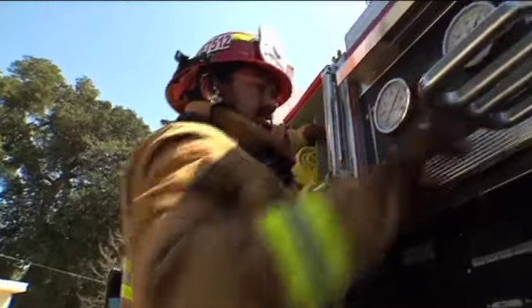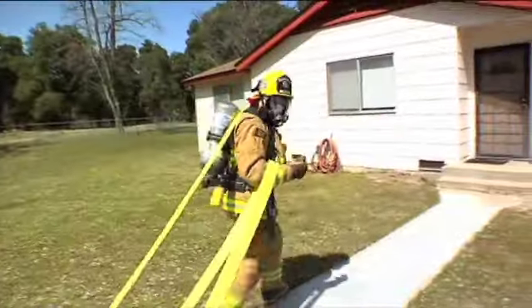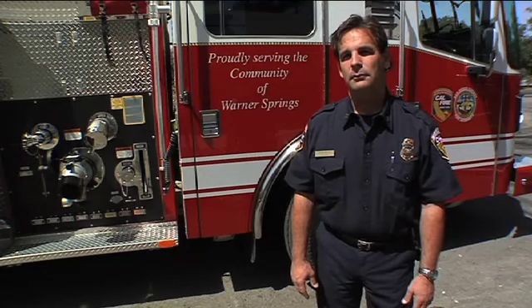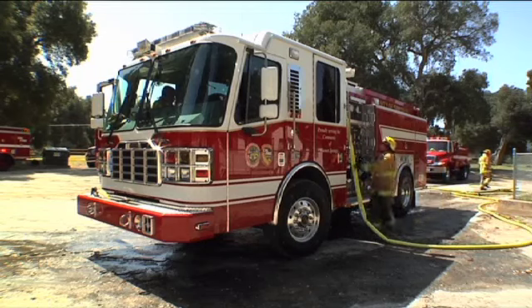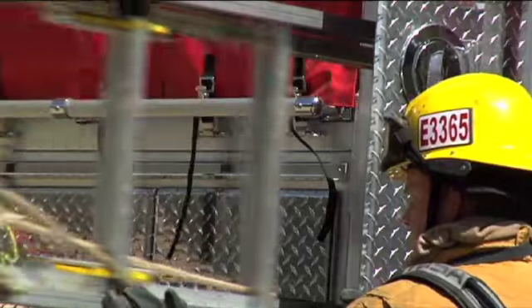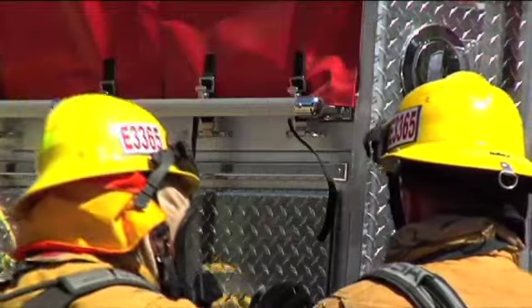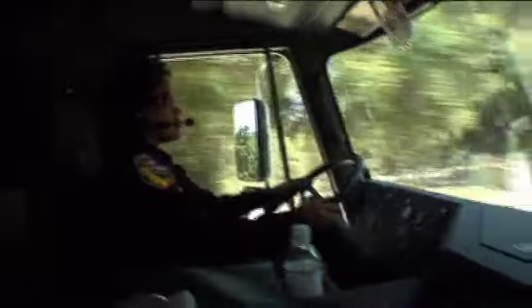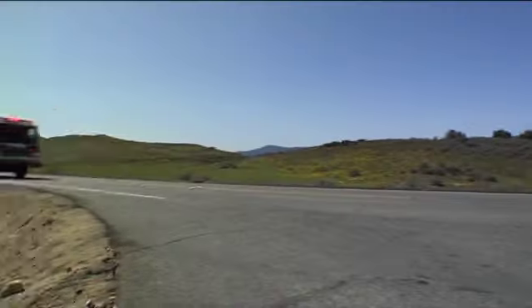CAL FIRE Captain Patrick Walker was pleased with the initial run. It was the first time we've used this and it worked beautifully. This engine will help support other nearby communities — Ranchita, Sunshine Summit, and even up to San Isabel and the Julian area if needed. So the next time there's a fire in this region of the county, you'll know that engine 7512 is ready.